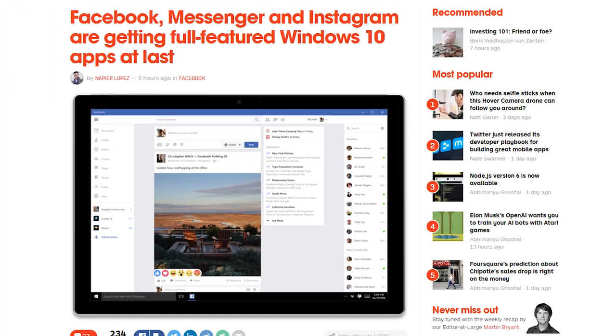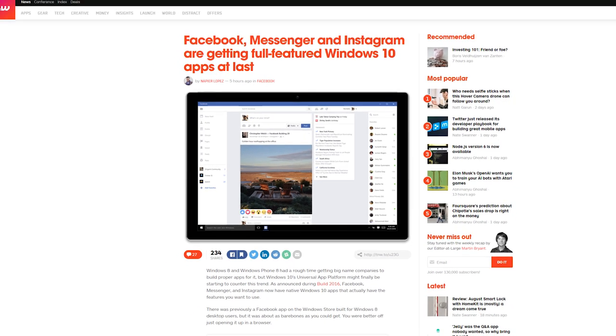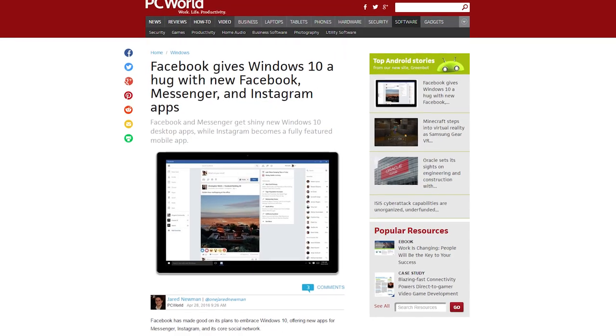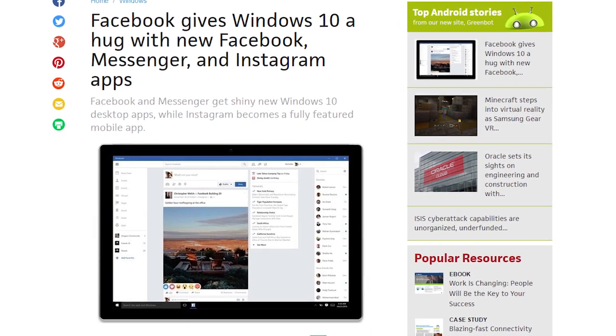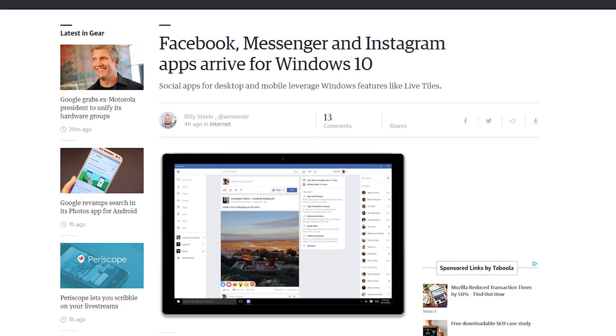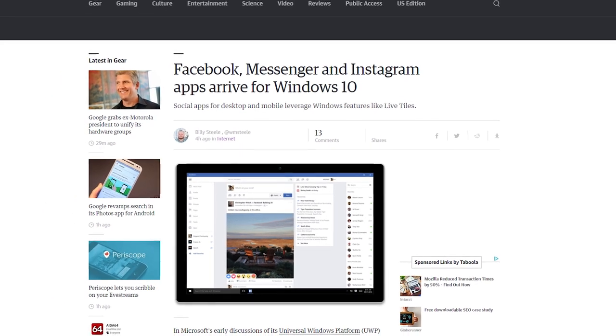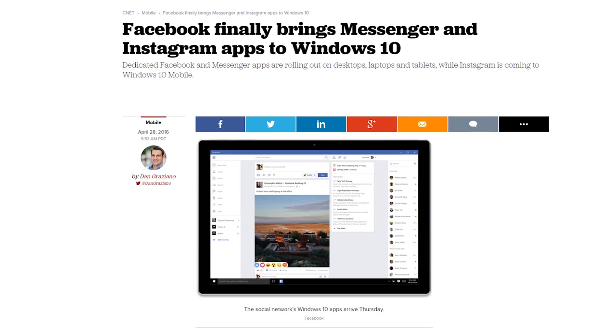Facebook announced today that they will be bringing its most popular apps to Windows 10. The apps in question are Facebook, Messenger, and Instagram. Both Facebook and Messenger will be rolling out on Windows 10 desktop, meanwhile Instagram will be rolling out on Windows 10 Mobile. The Facebook app will take advantage of Windows 10 Live tiles, allowing you to see status updates, and desktop notifications for updates are supported as well. Same goes for Messenger — it will make use of Live tiles and desktop notifications. Facebook and Messenger will roll out later this year on Windows 10 Mobile, and all three apps will be available later today on their respective platform stores.